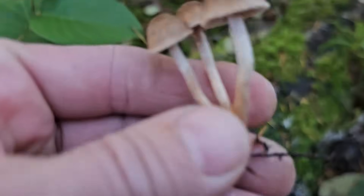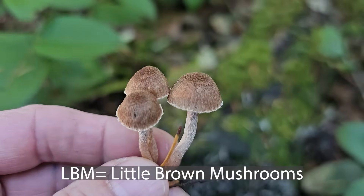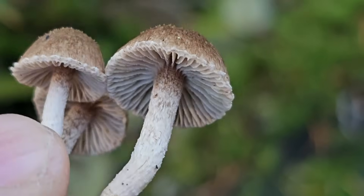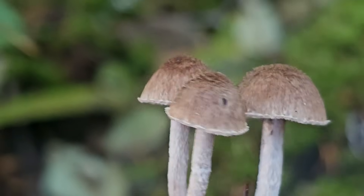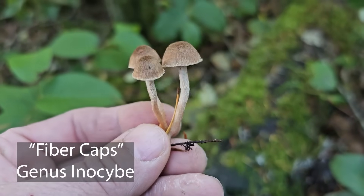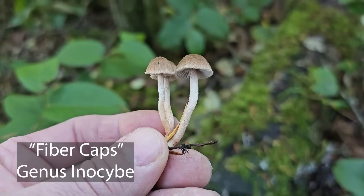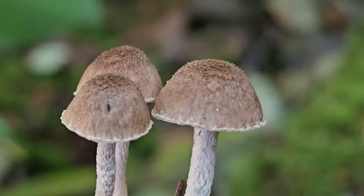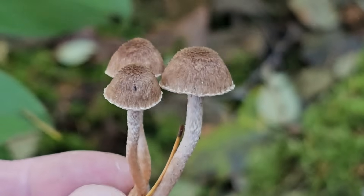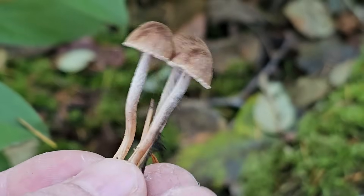Right over here I see some cool little mushrooms — some LBMs, some little brown mushrooms. See those little fuzzy-looking caps? Fiber caps. These are going to have a medium brown spore print. These are in the genus Inosibi, really commonly growing on the side of the trails right now. These can contain muscarine and be quite toxic, so Inosibi is generally a good genus of mushrooms to stay away from.